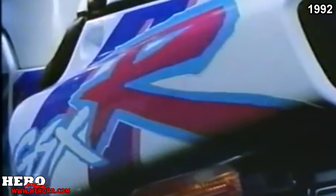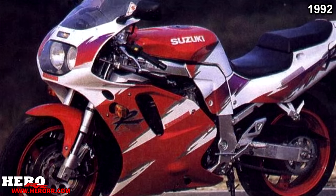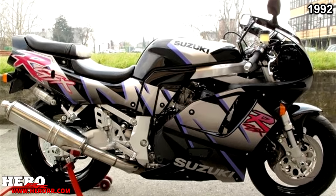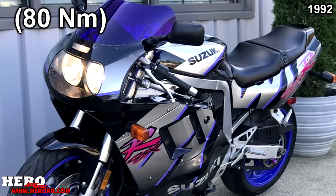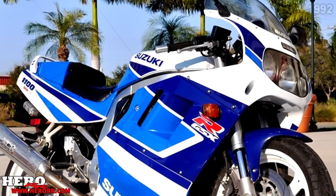Suzuki also added changes for their 750. The new 750 featured a new water-cooled engine and revised frame, bodywork, and suspension. Both the 750 and 600 featured inverted forks. The 750 made 118 horsepower and 59 foot-pounds of torque, with a curb weight of 516 pounds. Once more, the 1100 received no changes.